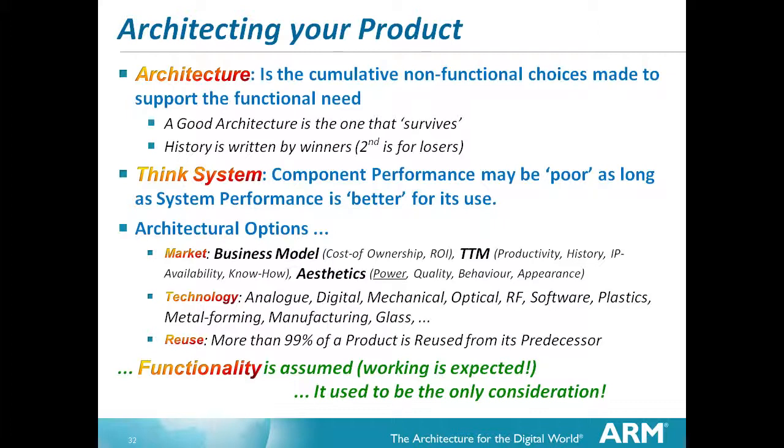You have to think system. Components in the system can have poor performance - this relates to power, because using a poor performing component can still give you overall better system results. If you're designing purely for power efficiency, you'd use the lowest power component. But within a system that component may have more control, and in the system context it's easier to turn it off. So the system aspects matter, not just the individual performance of components.